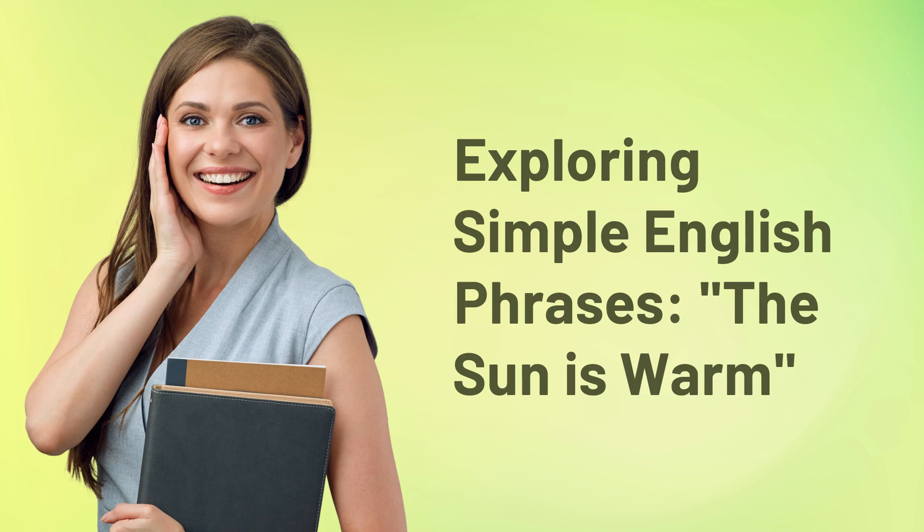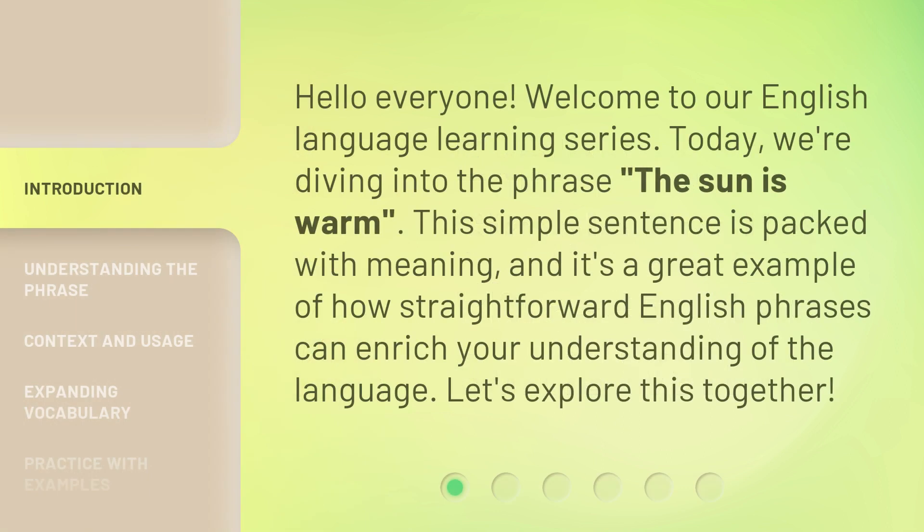Exploring simple English phrases — the sun is warm. Hello everyone, welcome to our English language learning series. Today we're diving into the phrase, the sun is warm. This simple sentence is packed with meaning, and it's a great example of how straightforward English phrases can enrich your understanding of the language. Let's explore this together.